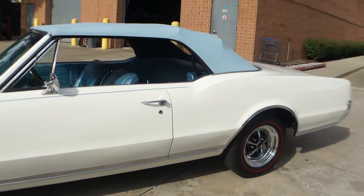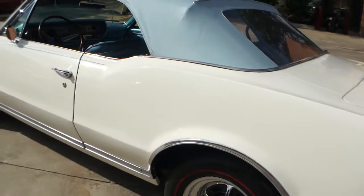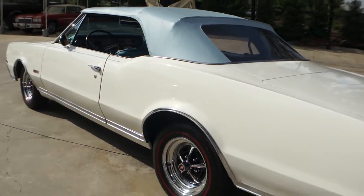It's got a 400, 350, 4-speed transmission, factory AC, it's numbers matching, in stunning condition.